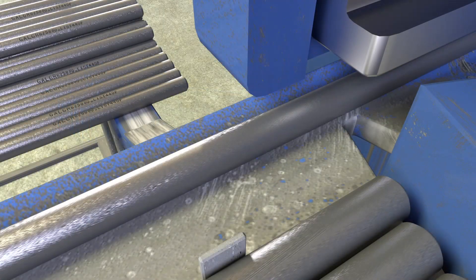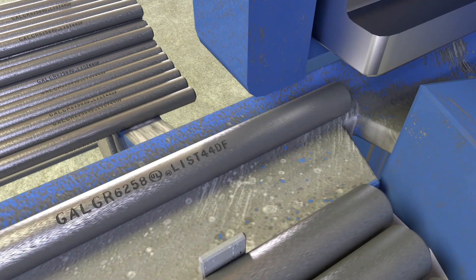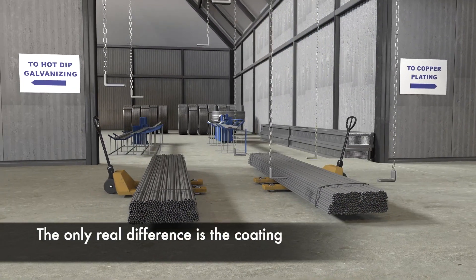They're both stamped with the UL seal, assuring consistent quality and code compliance. The only real difference is the coating, applied for corrosion resistance.